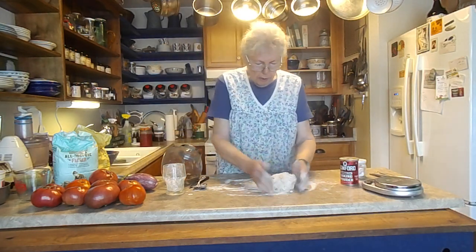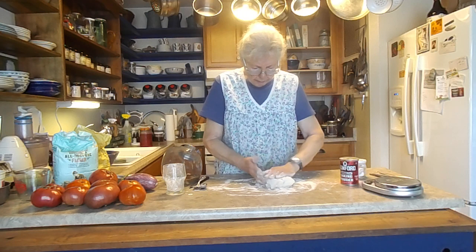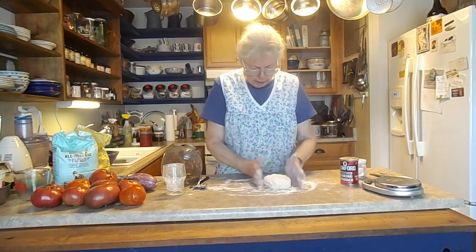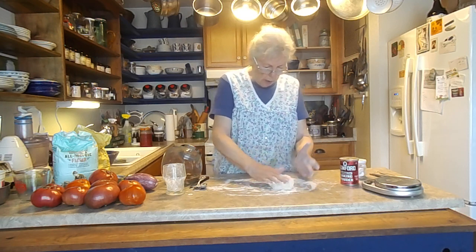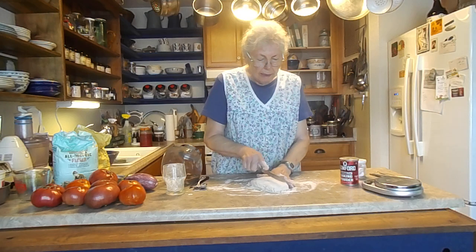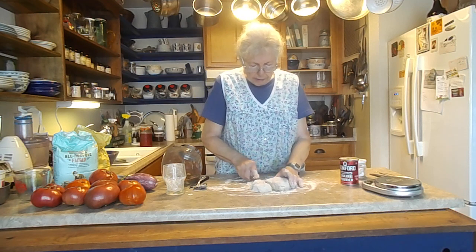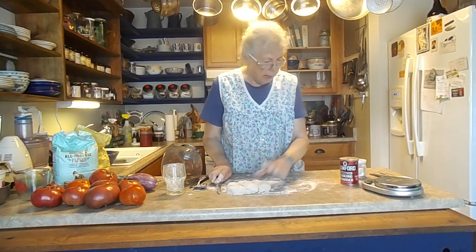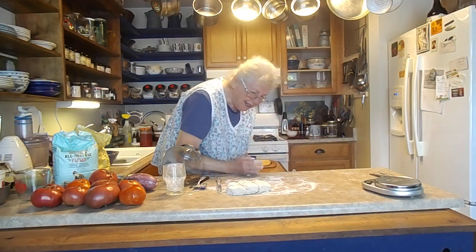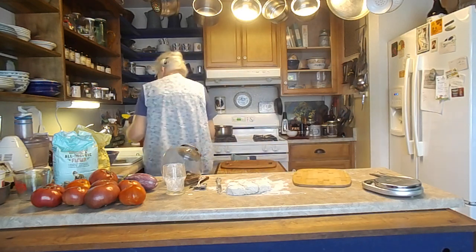You don't want to fuss with biscuit dough very much — and I think that's about it. I'm just going to cut it in about six pieces. I'm going to get my stuff out of the oven — that really didn't do much. I'm going to wash my hands first.